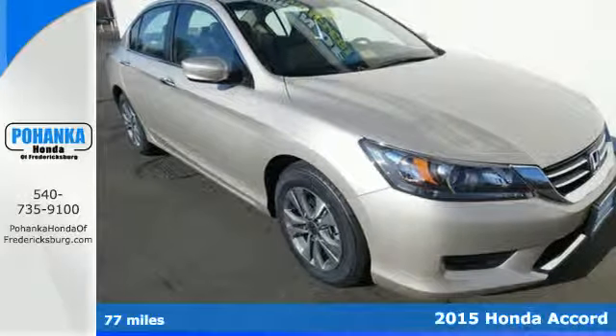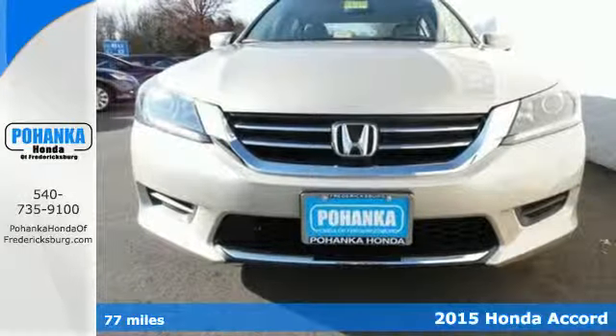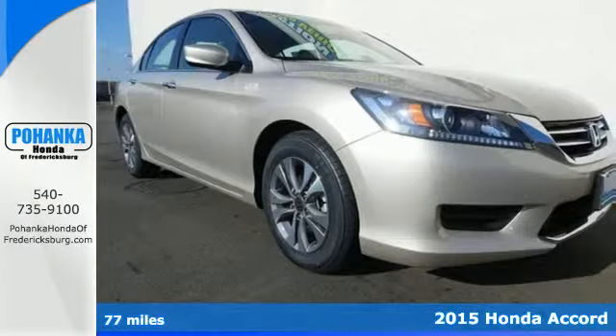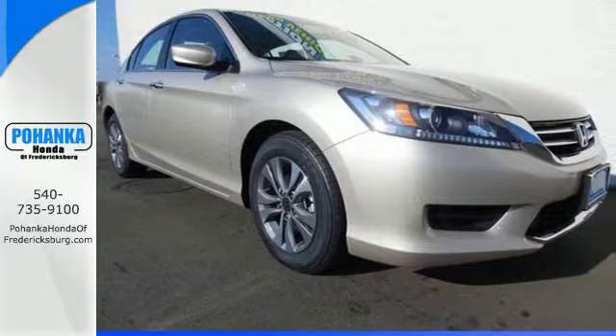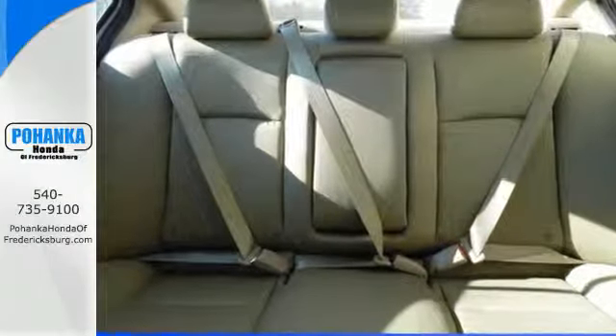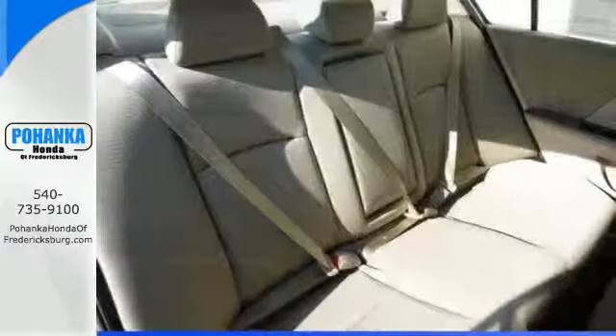It's a 2015 Honda Accord. This highly decorated car just gets better and better all the time. It's been called a top family vehicle for many reasons, not the least of which are its innovative safety features like smart vent frontside airbags and vehicle stability assist.